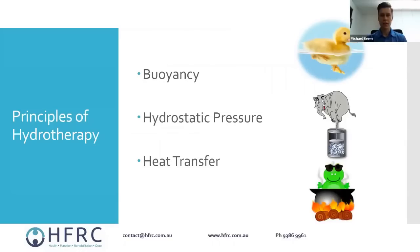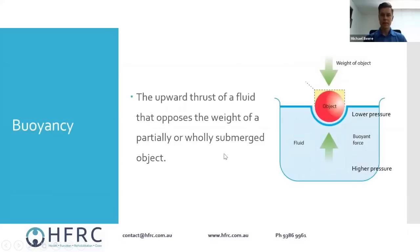I'm not an expert in fluid dynamics or mechanics, so feel free to correct me as I go along — there's a whole lot more involved, including physiological aspects, but we won't need to cover all of that. If you have questions I'm happy to chat afterwards and send through some information. Starting with buoyancy — essentially what causes an object to float in water is the upward thrust of fluid which opposes the weight of the object.